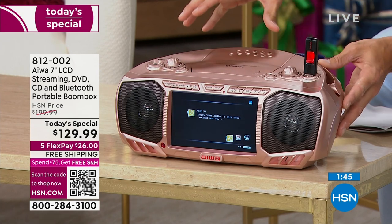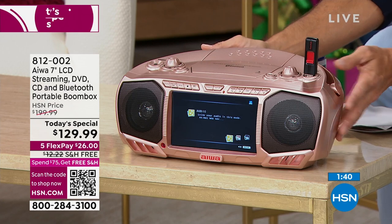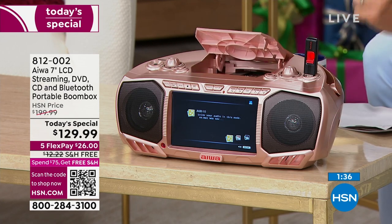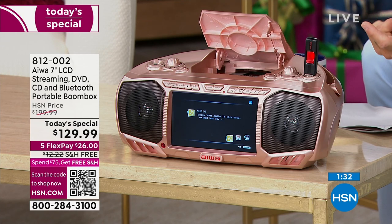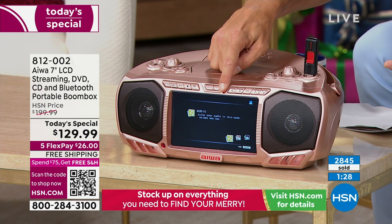You're going to be able to listen to FM radio — your sports, your news. Maybe in case of an emergency, you have your FM radio. Also, CD player. DVD player. DVD — it's a TV as well. Look at the seven inch ultra vibrant screen on the front.